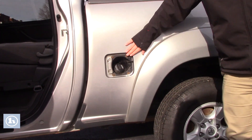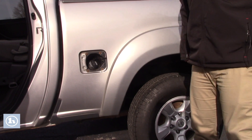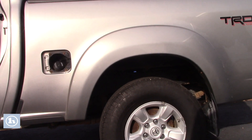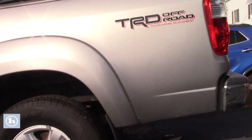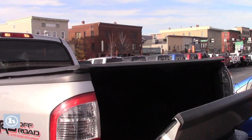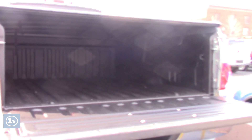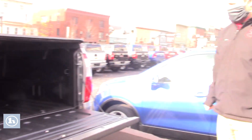We do have the gas cap cover — still figuring out how to get that back on there. This truck also has a tonneau cover, so anything you keep in the bed will stay safe and dry. It also has a brand new bed liner with no scuffs or dings.